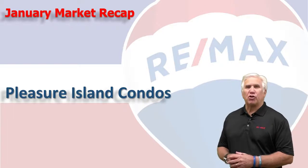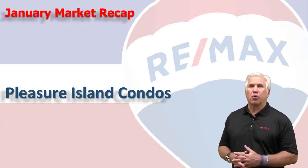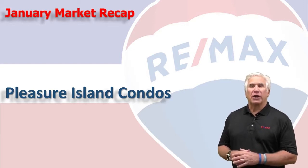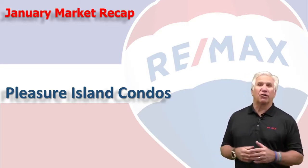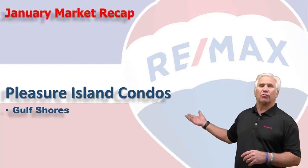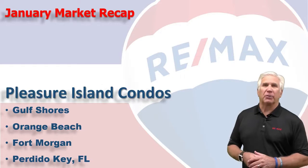Hi, welcome to Coastal Update presented to you by the brokers and agents at RE/MAX of Gulf Shores. This is our January 2021 market report for the condominium market here along the beautiful Alabama Gulf Coast, the area we call Pleasure Island, consisting of Gulf Shores, Orange Beach, Fort Morgan, and Perdido Key in Florida. Let's take a look at the market.